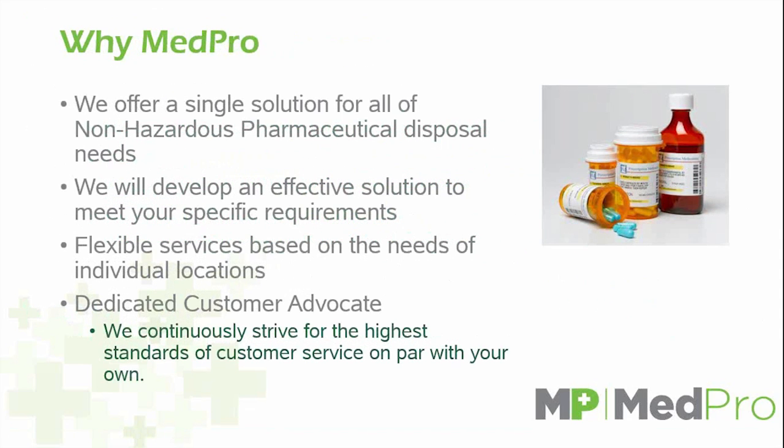Why MedPro? We offer a single solution for all non-hazardous pharmaceutical disposal needs. Our solution is a mail-back program, which is the preferred method of disposal for all pharmaceuticals by the DEA, the FDA, and the government as a whole. We develop a specific solution to meet your requirements — we have several different sizes, from a mini-mailer for smaller amounts to a 2.5-gallon and 10-gallon container. We're very flexible in our services based on the needs of individual locations.